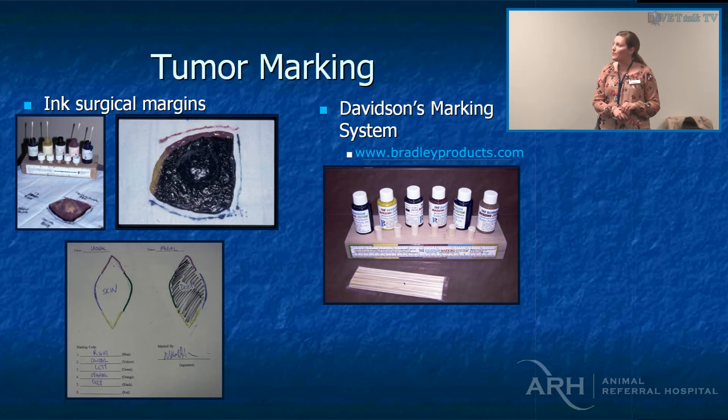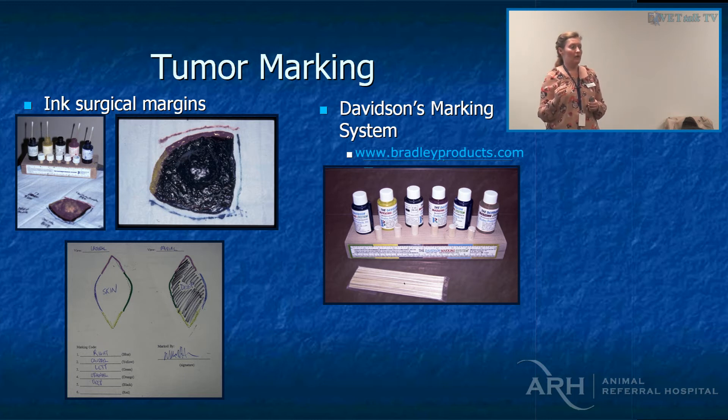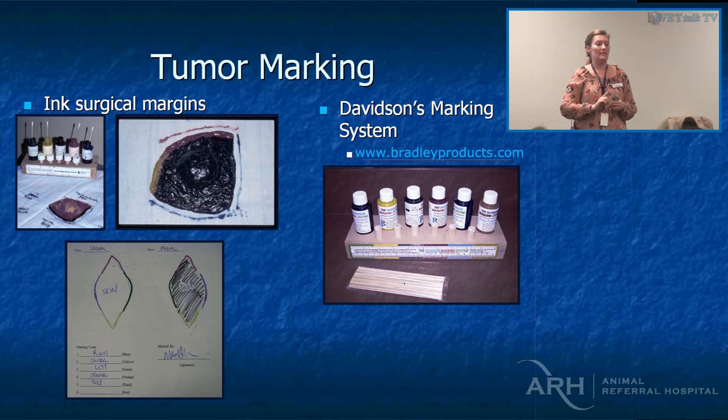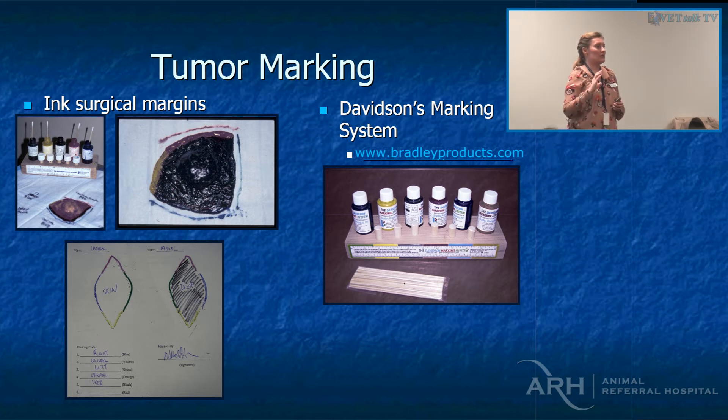Tumour marking is one way to communicate with your pathologist. When you send your sample off and maybe it's quite big and you're concerned about one area in terms of margins, it's really important to somehow mark that area. 99% of the time the pathologist won't even see the gross sample — when you call Dave Taylor or Stevie Yeomans, they never even saw it in the formalin pot; their techs process that sample. So you need to communicate to the techs where they should be sectioning.